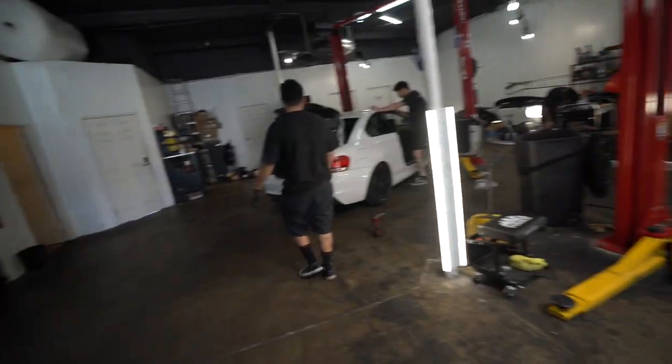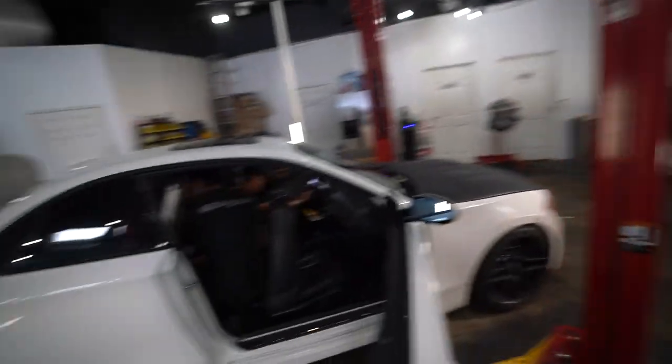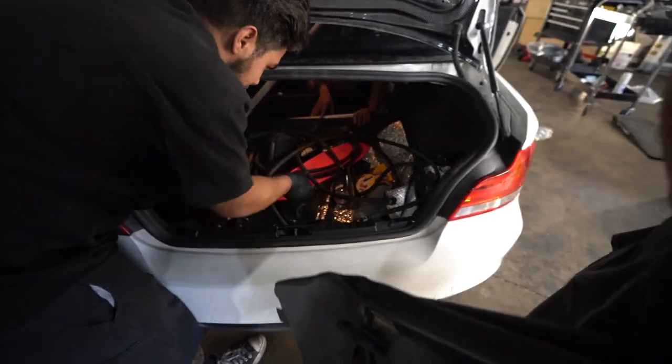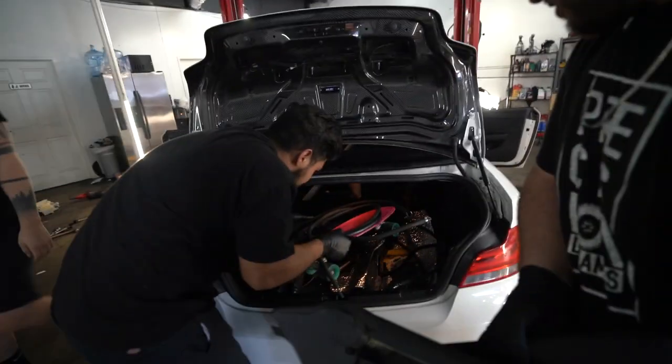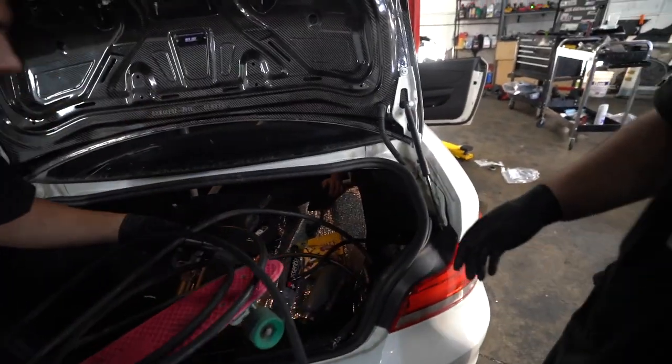So we are getting the cage installed as we speak. It's vlog time, baby. Do you guys want me to move all that stuff? I don't know what's even in here — a penny board? What is this? Fuel lines, a fuel pump. It's a bunch of stuff that you want to give me, dude.